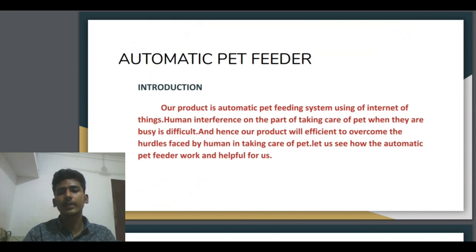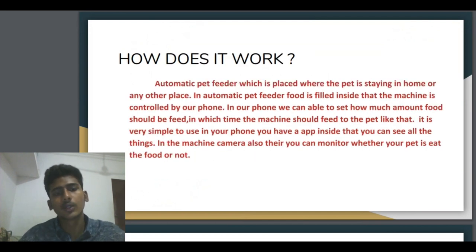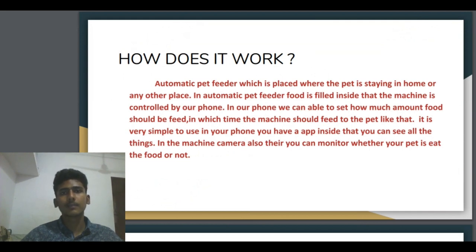Let us see how the automatic pet feeder works and how it is helpful for us. The automatic pet feeder is placed where the pet is staying — in a room or any other place where the pet is living. Food is filled inside the machine. The machine is controlled by our phone. We have an app, and from that we can send the signal, which makes the machine automatically feed food to the pet animal, whether you have a dog, cat, or any other animal. In our phone, we can set how much food should be fed and at what time the machine should feed the pet.